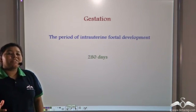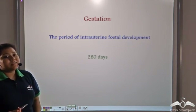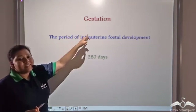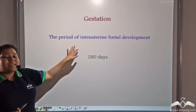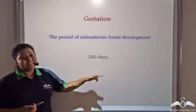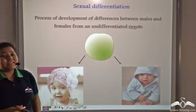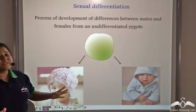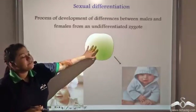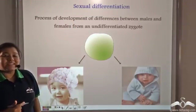The time that the fetus stays in the uterus of the mother is known as gestation. The gestation period of a baby inside the mother's womb is about 280 days. The process of development of differences between males and females from an undifferentiated zygote is known as sexual differentiation.